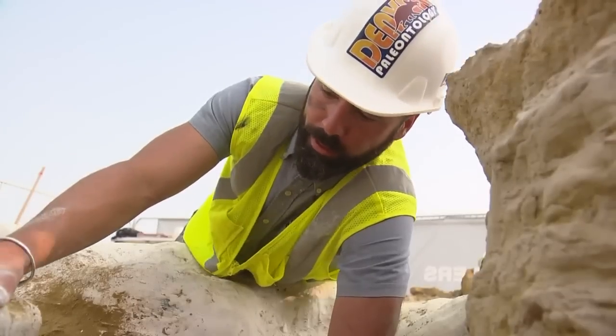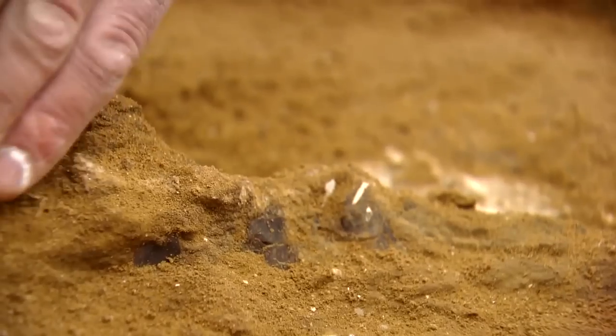I heard the clink of what ended up being the shoulder blade bone. We're going to peel this off carefully and then we might be able to collect this lower jaw.